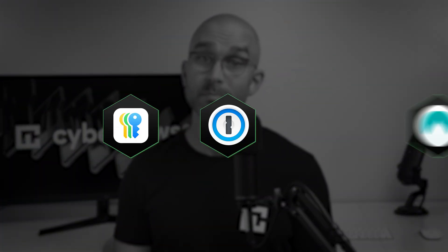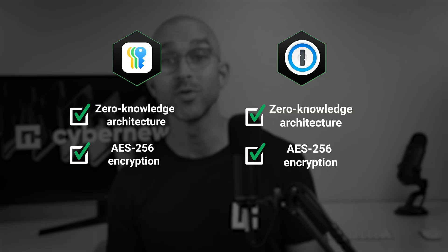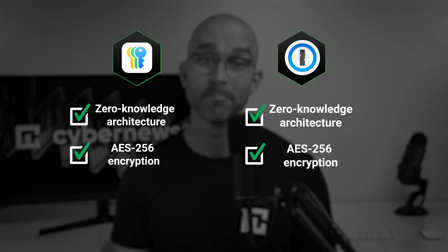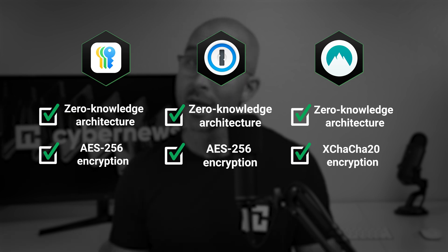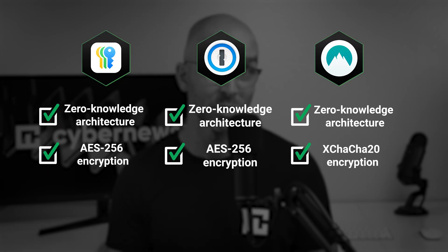Just so you understand how strong this security is, let's compare it to a couple other industry-leading providers. When it comes to Apple Passwords versus 1Password, both utilize the exact same zero-knowledge architecture and encryption algorithm. NordPass, one of the most secure password managers on the market, also has end-to-end encryption. However, its algorithm, XChaCha20, is an even stronger option.